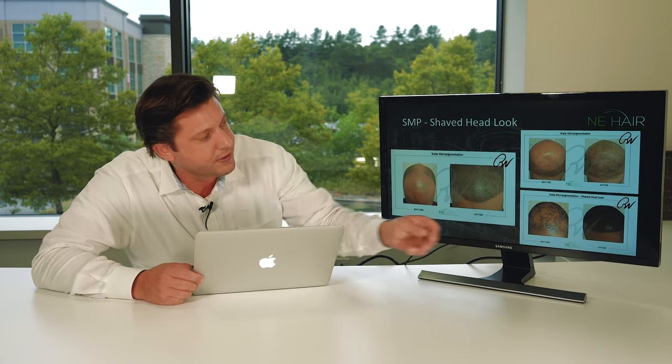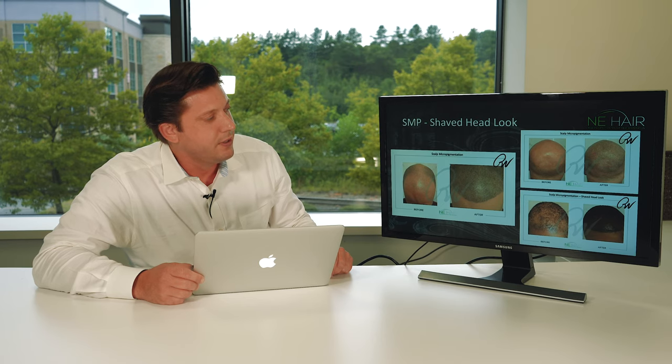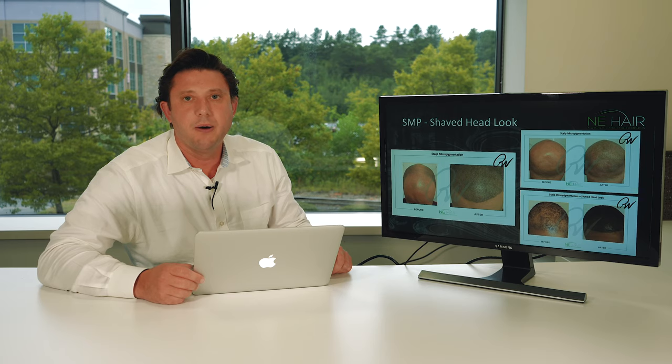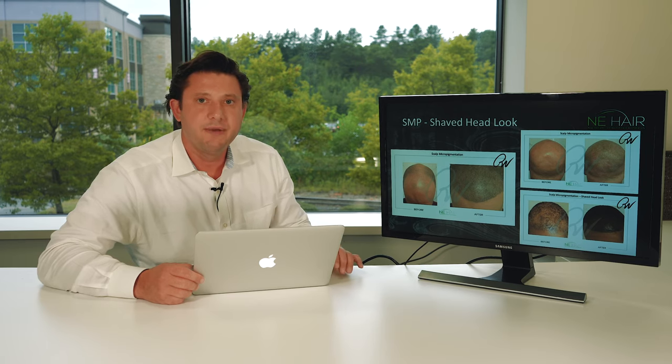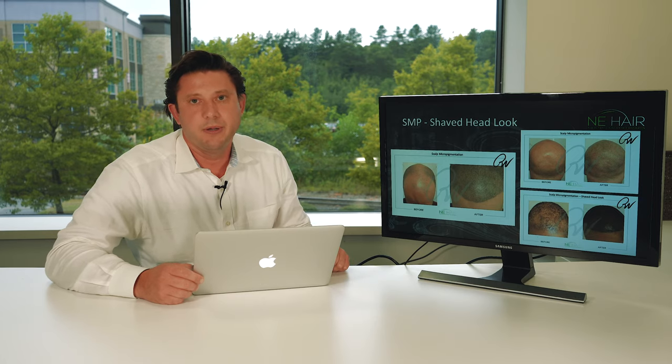You can also see that African Americans do very well with this procedure. That's scalp micropigmentation in a nutshell — it's a great procedure for men and women. It's very safe, very easy, and can be done very well when done in the proper circumstances.